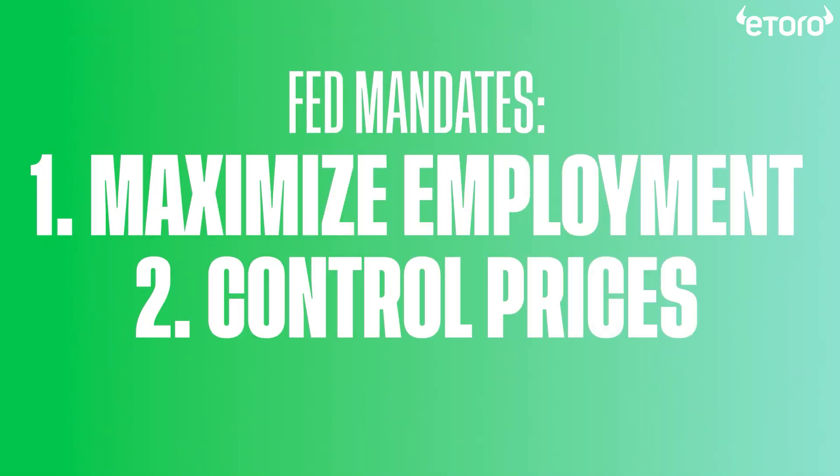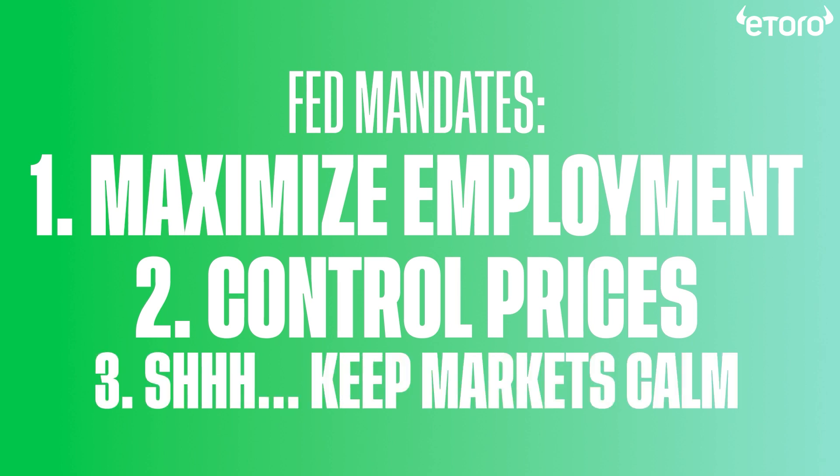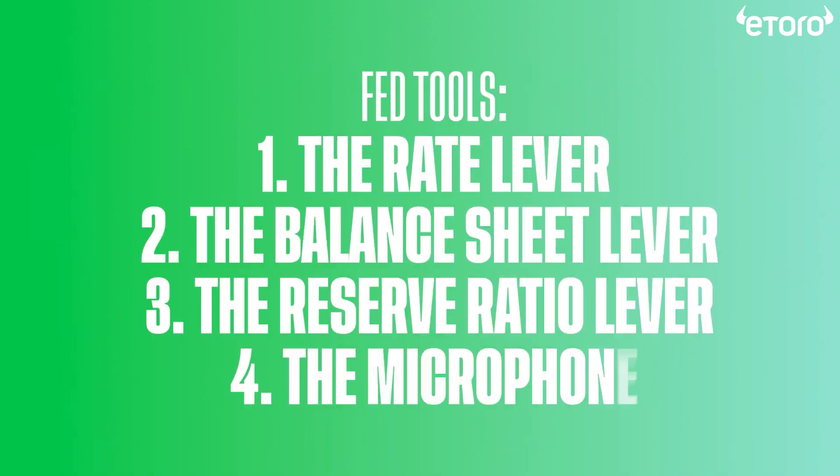Now that you know the Fed's two main mandates, its hidden mandate, and the four tools it uses — the rate lever, balance sheet lever, reserve ratio lever, and microphone — you have a simple but thorough understanding of the Fed's goals and how it tries to achieve them.